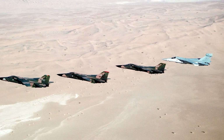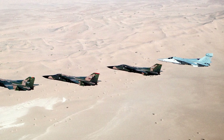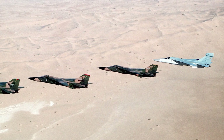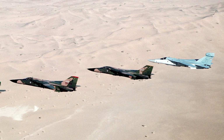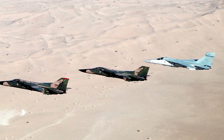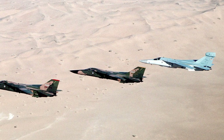The F-111's most significant contribution came during Operation Desert Storm in 1991. The aircraft excelled in the conflict, delivering 80% of the laser-guided bombs dropped by the U.S. Air Force. It was also during this operation that the EF-111A Ravens showcased their capabilities in suppressing enemy air defenses, protecting coalition aircraft from radar-guided threats.